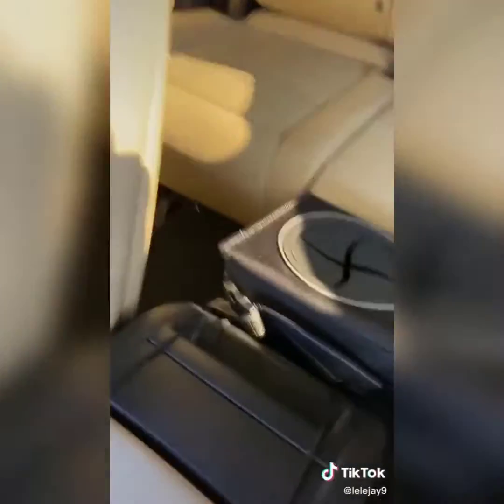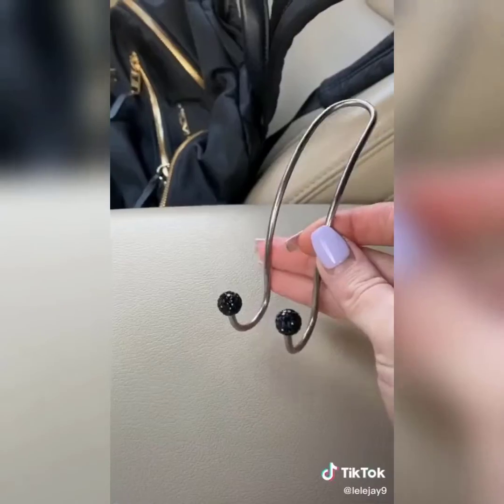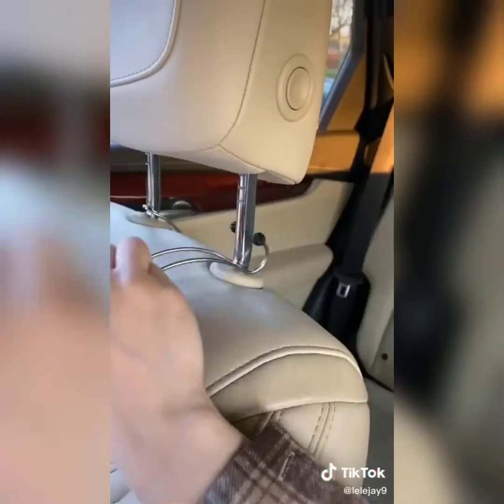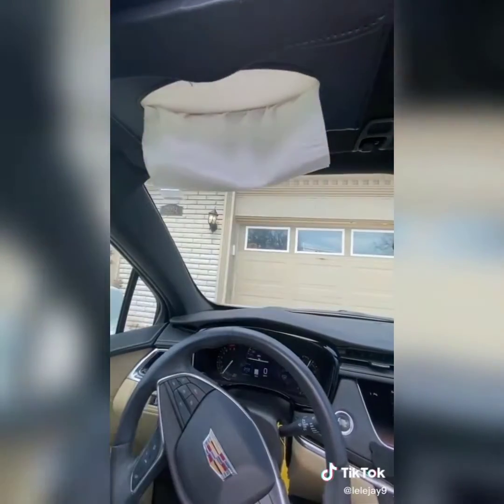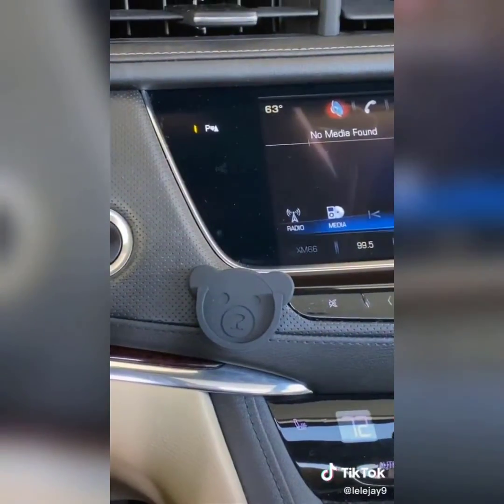I also got this trash can for the backseat — you just hook it on. This is a USB starlight for your car. And this hook for your bag so it's not sitting in someone's lap — just like that.